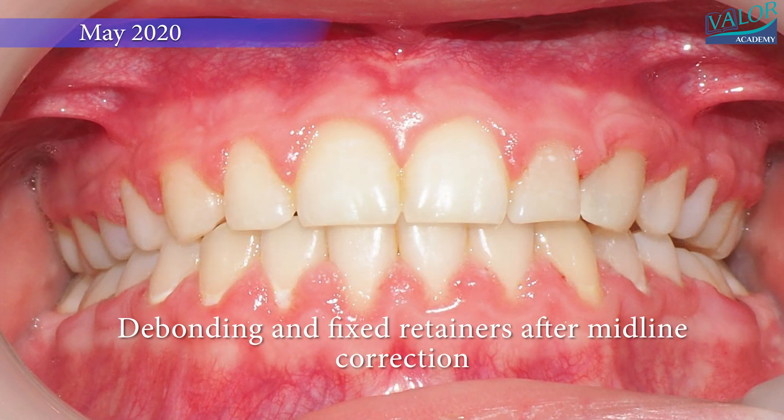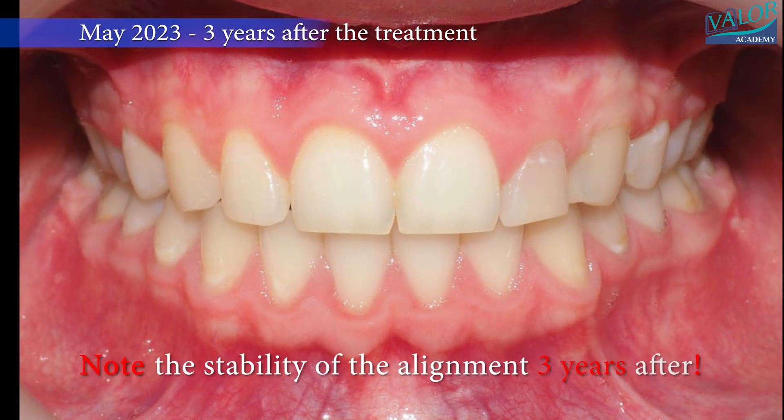In May 2020, the braces were removed after achieving midline correction. Note the stability of the alignment three years after the treatment.